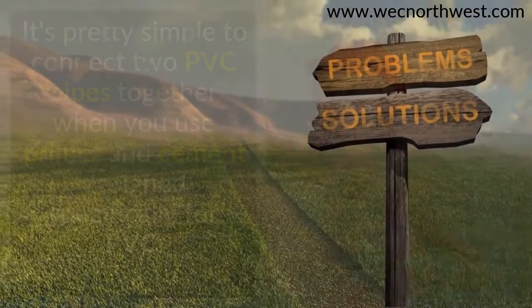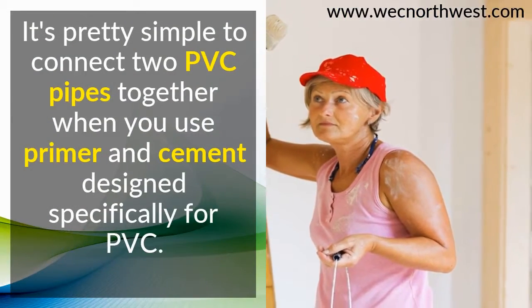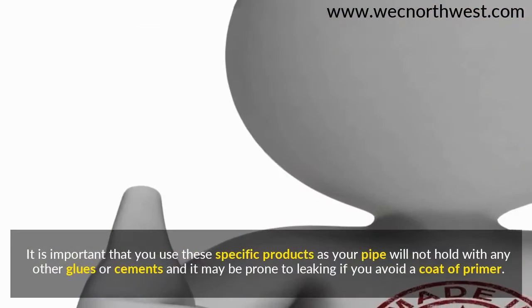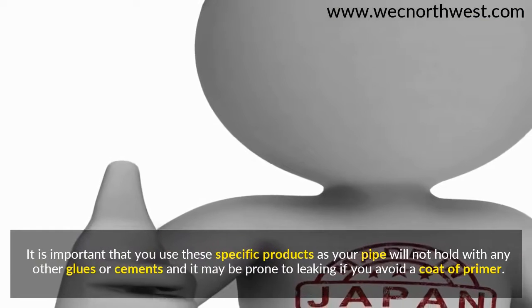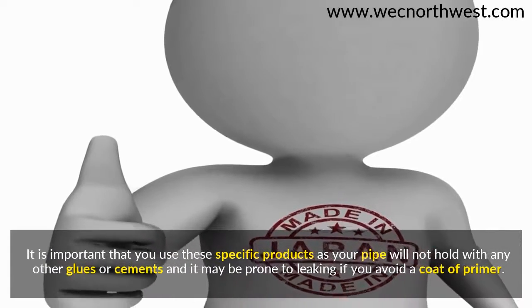It's pretty simple to connect two PVC pipes together when you use primer and cement designed specifically for PVC. It is important that you use these specific products, as your pipe will not hold with any other glues or cements, and it may be prone to leaking if you avoid a coat of primer. Make sure the pipes have no water on their surfaces.